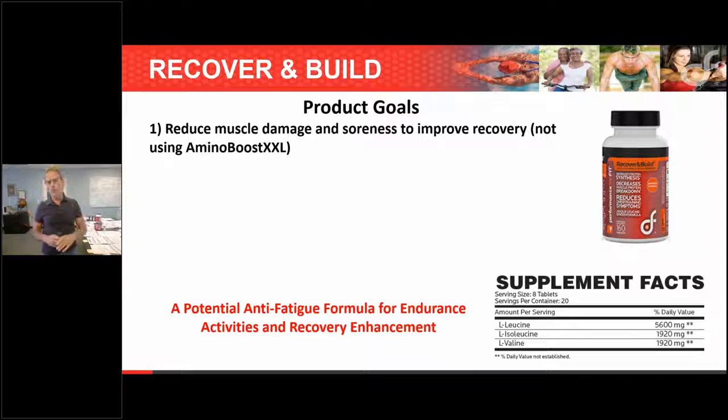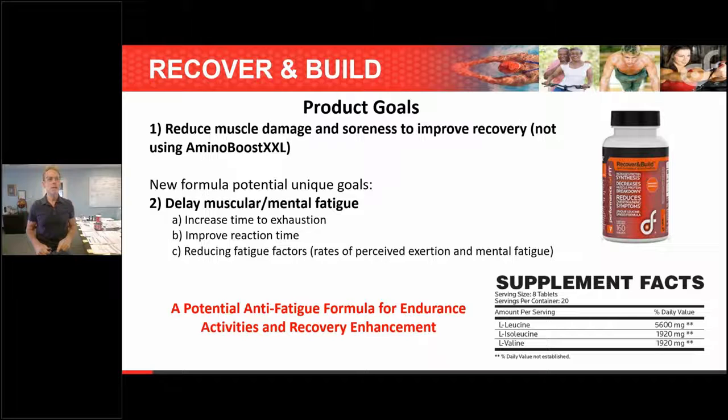The product's primary goal has always been to reduce muscle damage and soreness, and to improve recovery — if you're not using amino boost, otherwise amino boost is a better product for that. The new formula's unique potential goal is to delay muscular and mental fatigue, which endurance athletes have always used branch chain for, but now we're discovering more. This includes increasing time to exhaustion, improving reaction time, and reducing overall fatigue — precision, duration, and mental fatigue.